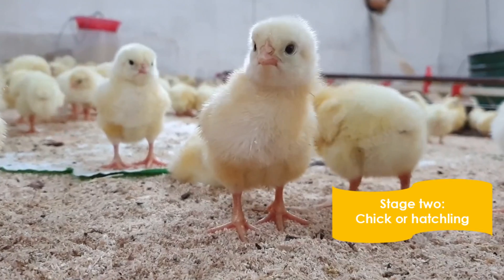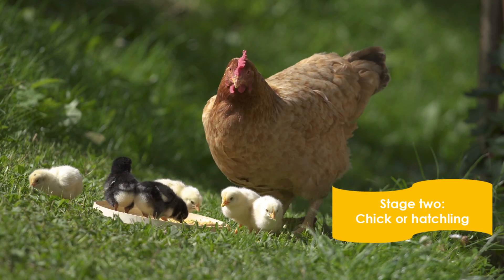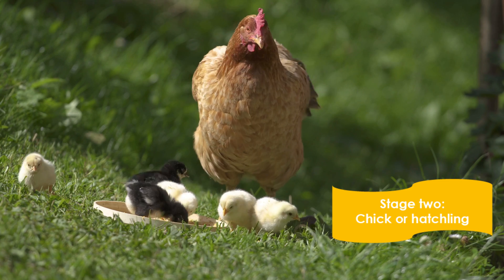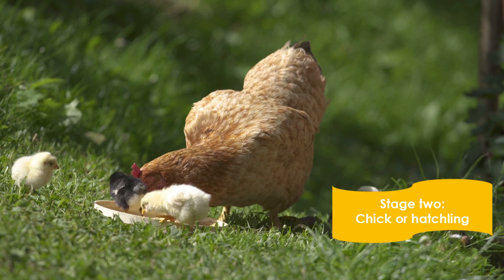Stage 2 of a chicken's life cycle occurs once the hatchling emerges from the egg. The chick will take time to regain its strength and dry out its feathers.